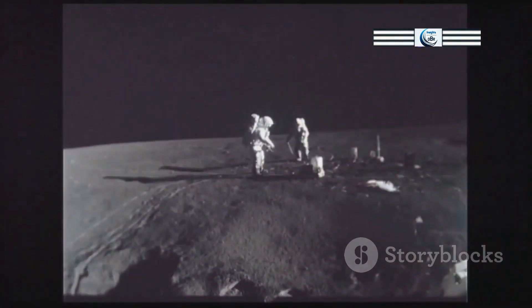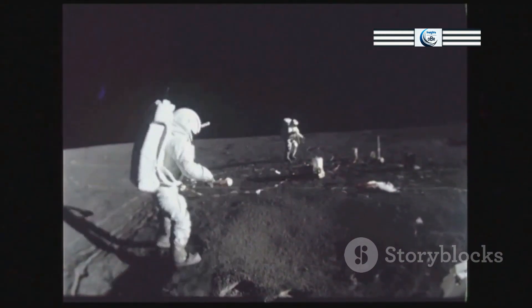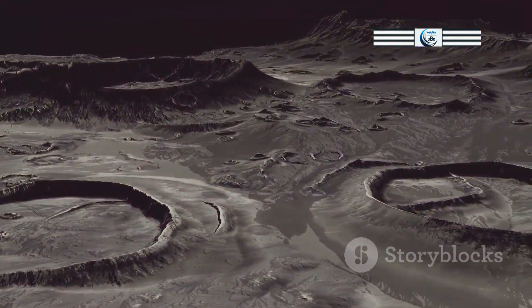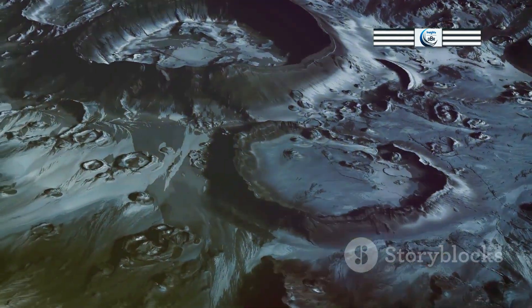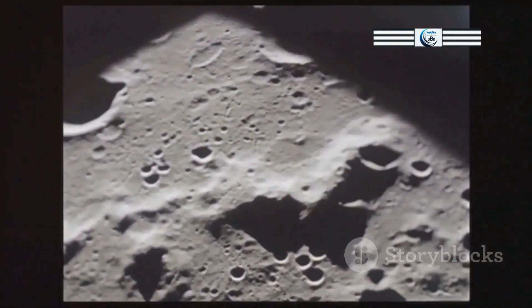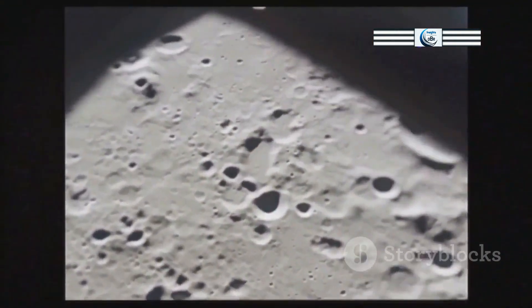Unlike Earth, with its breathable atmosphere, the Moon's exosphere is a near-perfect vacuum. The absence of a substantial atmosphere on the Moon has profound implications for its surface environment. Without an atmosphere to moderate temperatures, the lunar surface experiences extreme temperature swings between day and night. Additionally, the lack of a protective atmosphere means that the Moon's surface is constantly exposed to the harsh radiation of space.